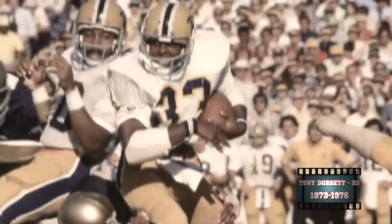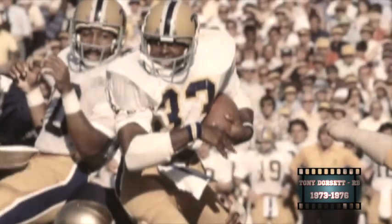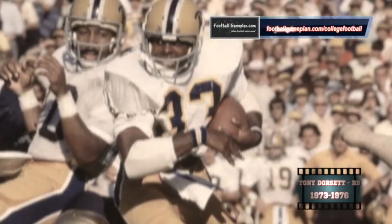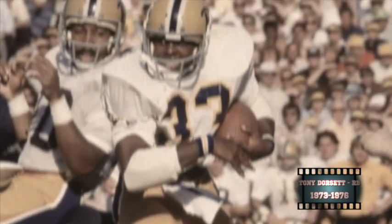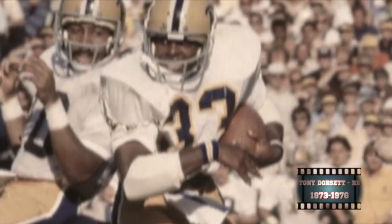Sticking with the running back position, Tony Dorsett out of Pitt is definitely a campus legend. He was the first freshman in 29 years at the time to be named an All-American, and was a three-time first-team All-American in '73, '75, and '76. He left college as the all-time leading rusher in NCAA history with over 6,000 rushing yards.